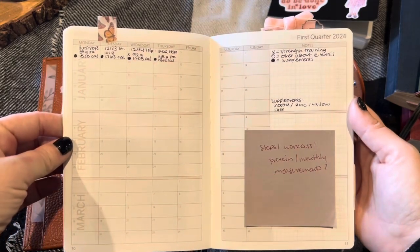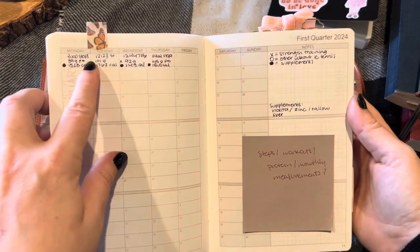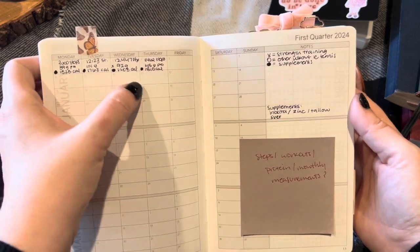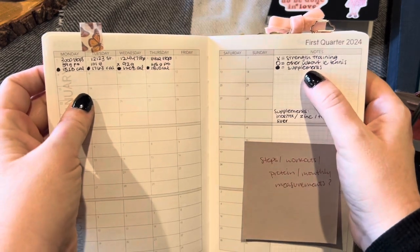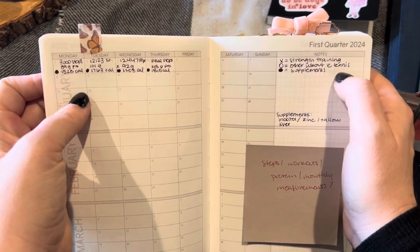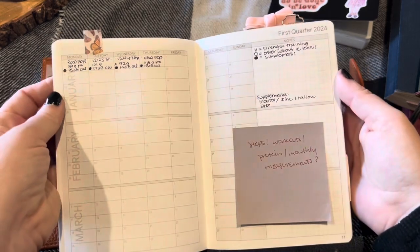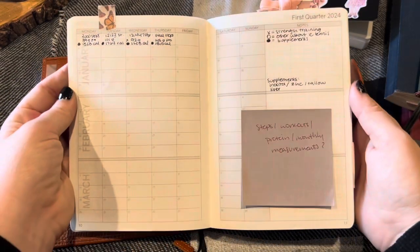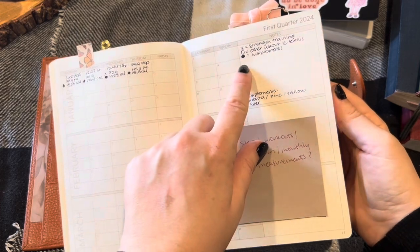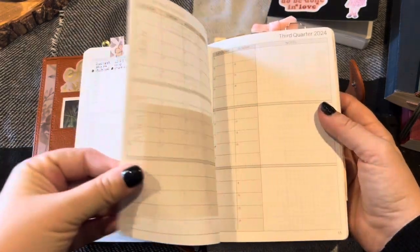This page I'm tracking steps, workouts, protein intake, and monthly measurements. At the top I'm tracking steps, the middle is protein — woefully short of my goal — and the bottom is calories. A colored-in circle means I took my supplements, an empty circle is a workout that's not weight lifting — like tennis or a HIIT workout — and an X would be strength training. That's how I'm using this for now; I might change it in quarter two. Those are all the quarterly pages.